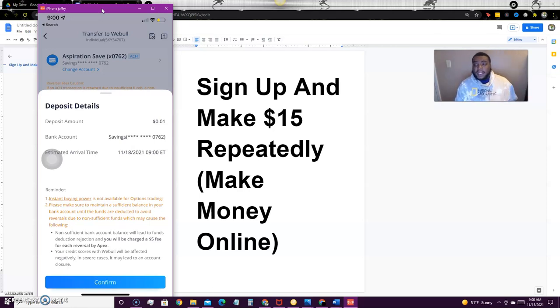Make sure that your one cent is actually in your bank account, because if you have insufficient funds they will charge you a five dollar reversal fee from Apex. You don't want that to happen. Make sure you have an account that actually has two or three cents — or at least one cent — in there.